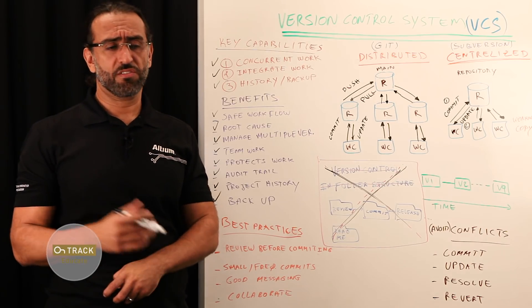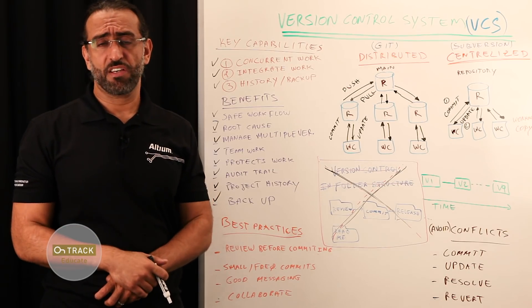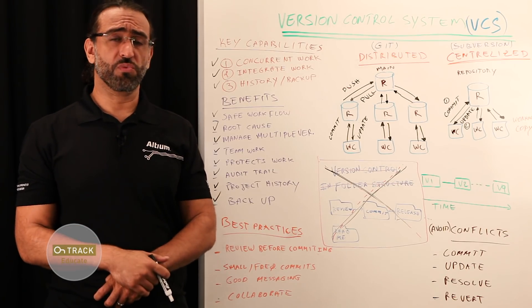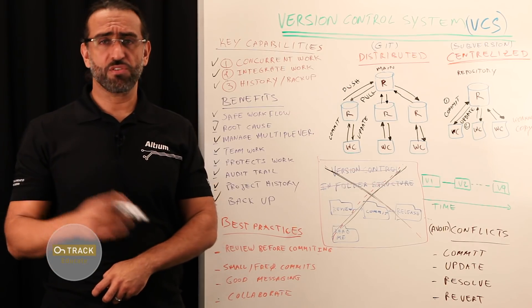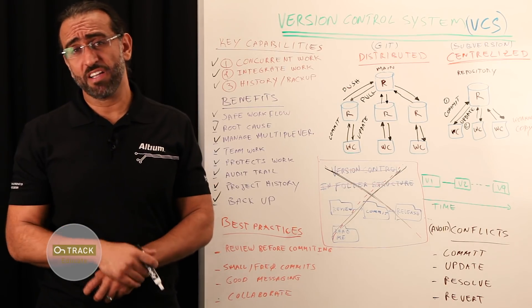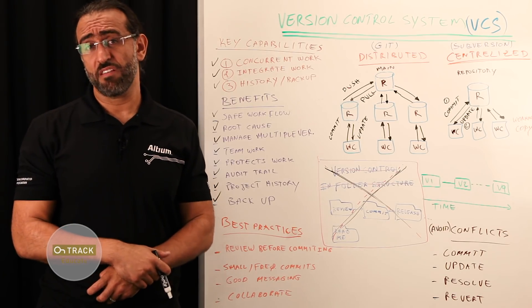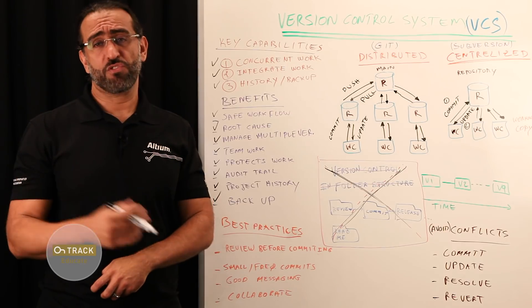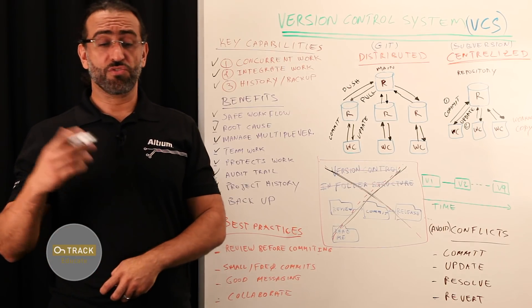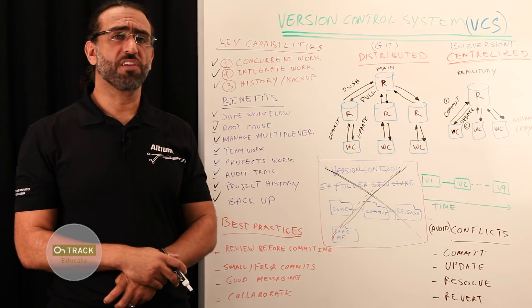Some obvious issues you'll face with that approach include lack of oversight, relying on manual revision control with different folders, making a copy of your project using the Save As command, maintaining a readme file, updating the file name, and adding it to a commit folder — very tedious. Every time, you have to remember all these steps. There is limited security, no audit trail, and concurrent work is simply impossible.